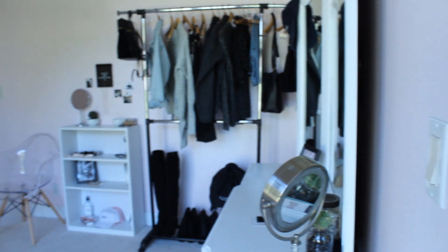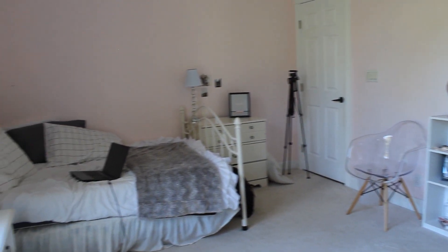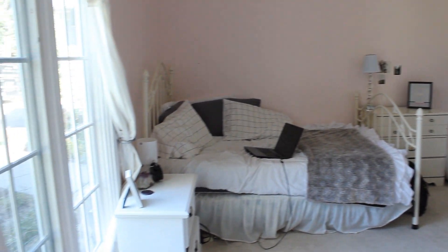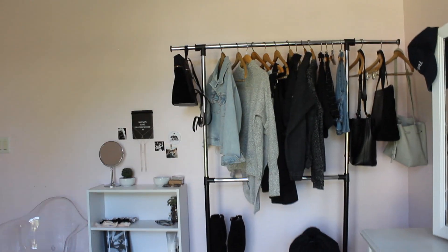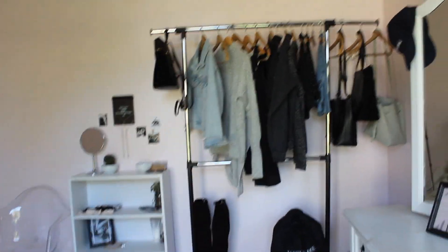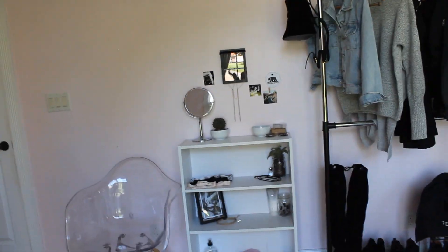Let me give you another angle from outside the closet so you can see what it looks like. I think this area over here is my favorite spot — I love the clothing rack and this little design over here where I usually record.